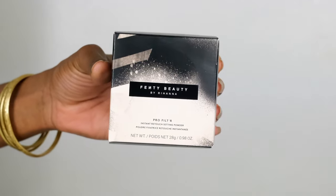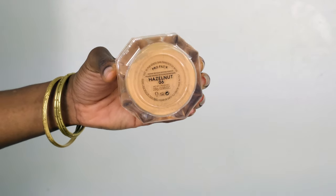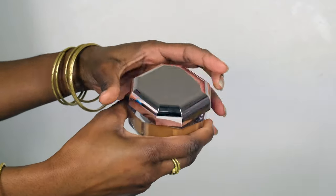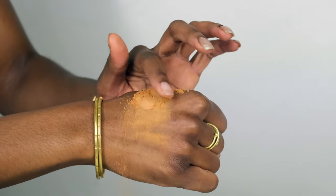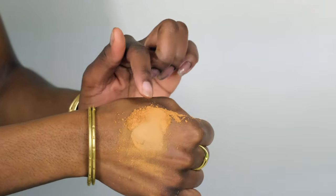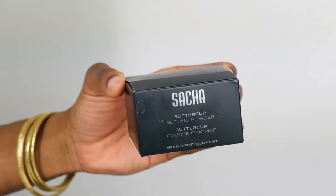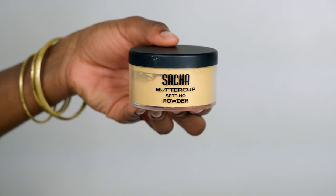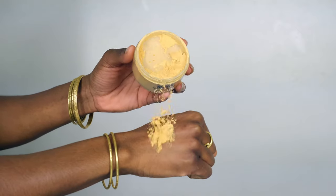Welcome back to my channel. Today I'll be reviewing the Fenty Beauty translucent powder versus the Sasha Buttercup translucent powder. I usually use Fenty Beauty, but I've been wanting to try the Sasha Buttercup for a while. The Fenty Beauty is a slightly darker shade whereas the Sasha Buttercup is a lighter shade, so we're going to see how well both of these blend into Black skin.